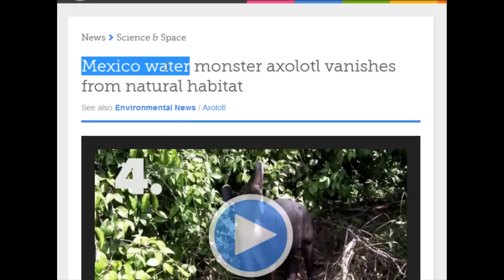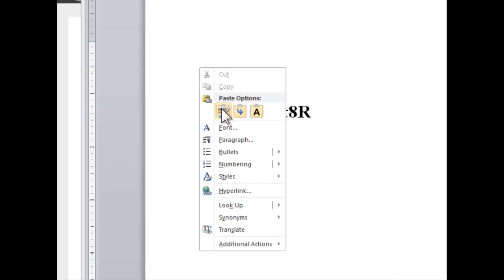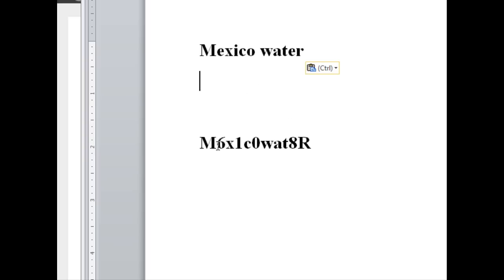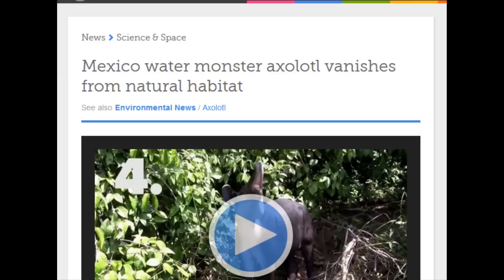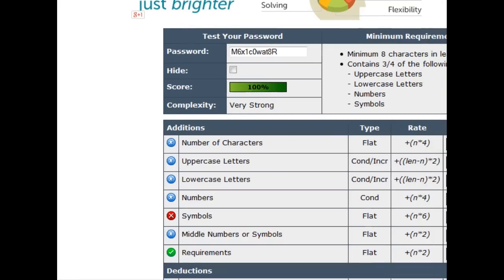Another option is to go into the web and find some text that you find interesting. In this case, I've highlighted 'Mexico water,' copied it, pasted it into a Word document, and then after playing with it a bit, I'm replacing some letters with numbers and I end up with a strong password. To test it, go back to the web and go to the password strength tester, paste it in, and hit the enter key.